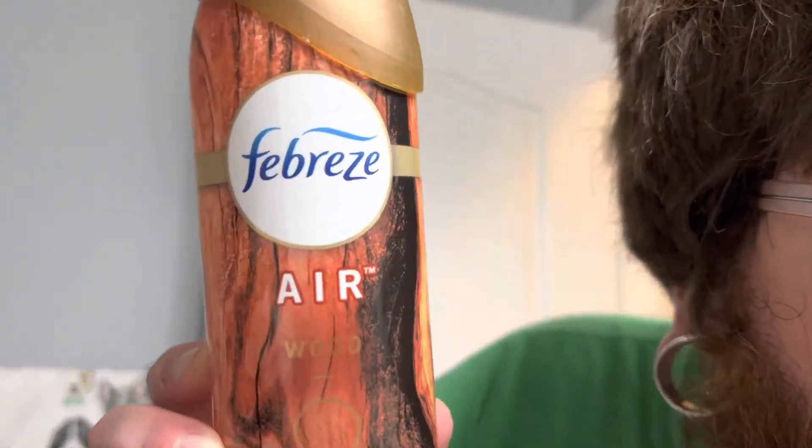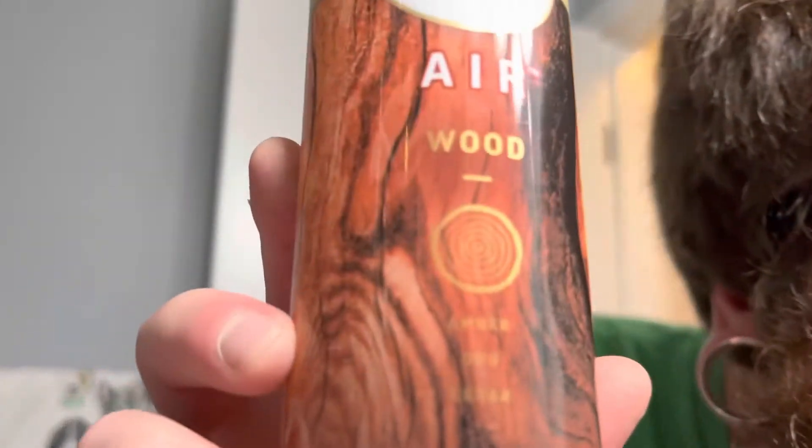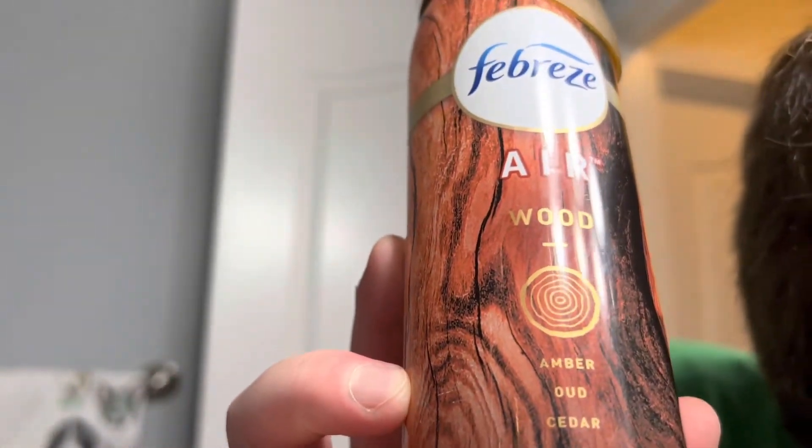The next one we're going to take a look at is called Wood — that's all it is, just Wood. The scents it's supposed to represent are amber, oud — O-U-D — and cedar. I'm not really sure what oud is, I'll have to look that up. But this one is probably by far my favorite. My wife loves the Ocean one.